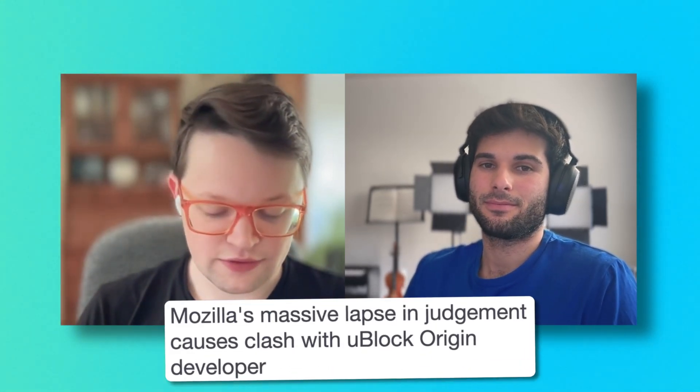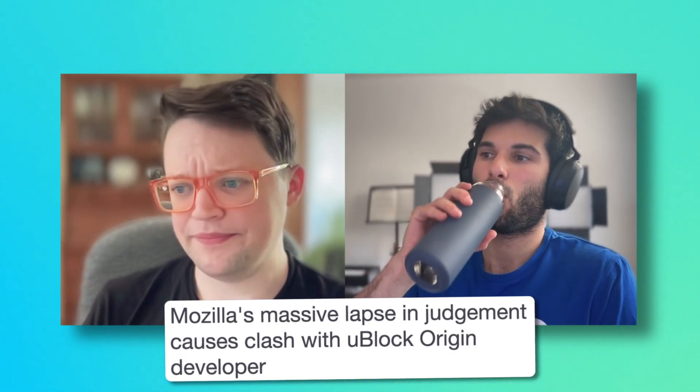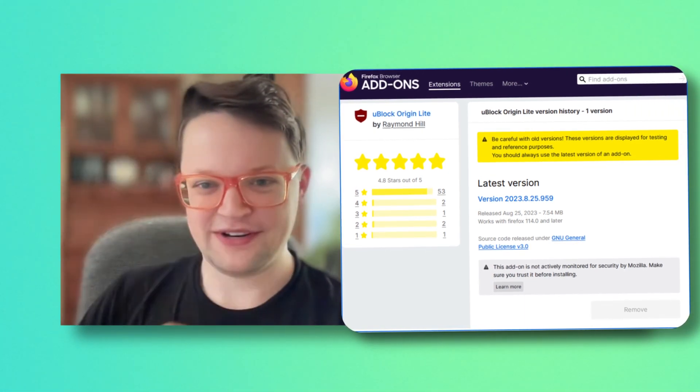It looks like uBlock Origin Lite is no longer available in the Mozilla extension store. They ran into an issue where Mozilla was falsely flagging all of their extension submissions as not being privacy-respecting, having no privacy policy, having AI-generated code — all sorts of weird warnings that the author of uBlock Origin Lite totally denied. Mozilla basically delisted every version of the app except for the very first one, keeping the old version with a warning on it, leaving people potentially at risk of not being able to update.